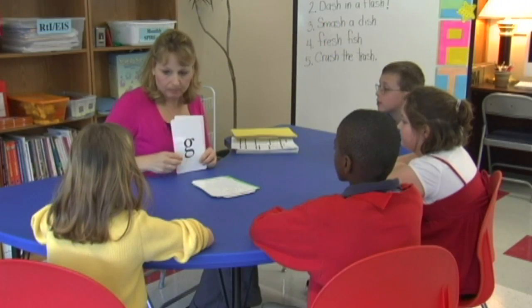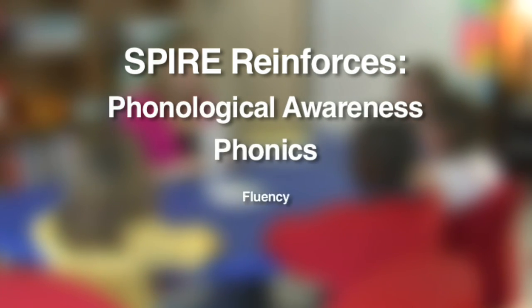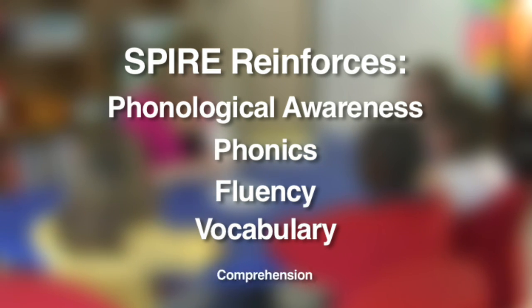Based on Orton-Gillingham methodology, SPIRE reinforces all skills recommended by the National Reading Panel, including phonological awareness, phonics, fluency, vocabulary, and comprehension.